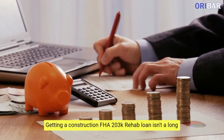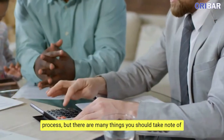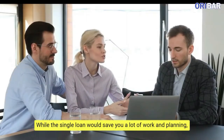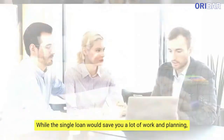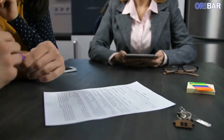Getting a Construction FHA 203K Rehab Loan isn't a long process, but there are many things you should take note of if you're going for this loan type. While the single loan would save you a lot of work and planning, it comes with several limits which we are going to break down before diving into how to apply for the loan.